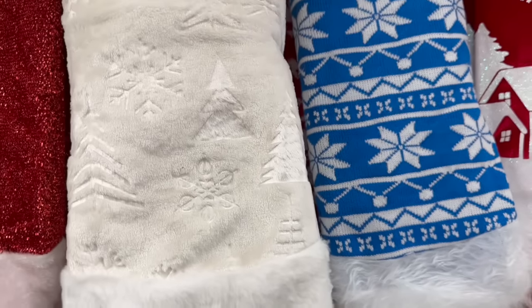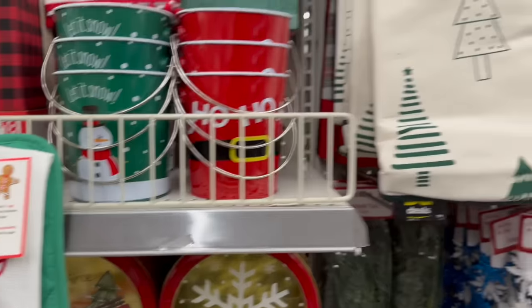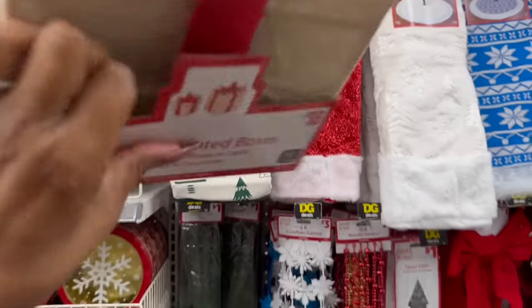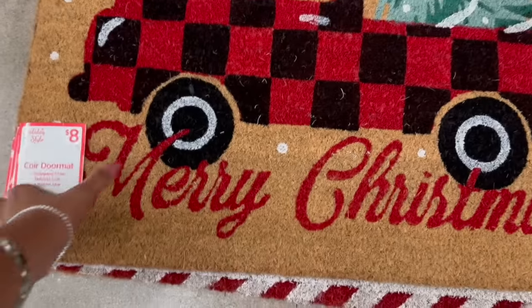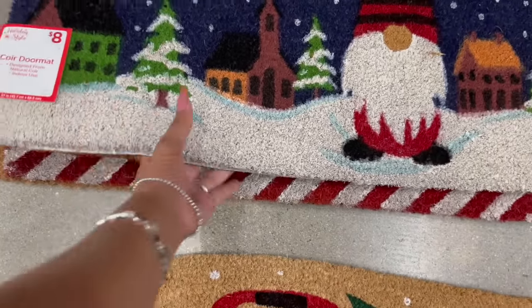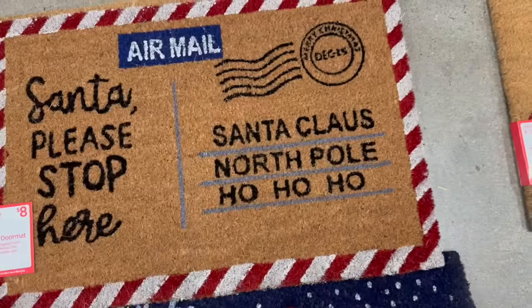They have these two sets of light-up boxes for eighteen dollars — one is missing the bow. They also have these core doormats for eight dollars by Holiday Style. They have one with red and black, and they're really cute. They have designs like 'Santa Please Stop Here,' 'Santa Claus North Pole Airmail,' and 'Happy Holidays.' These are really cute at eight bucks.